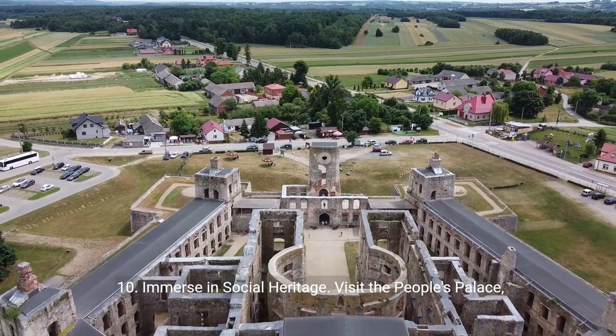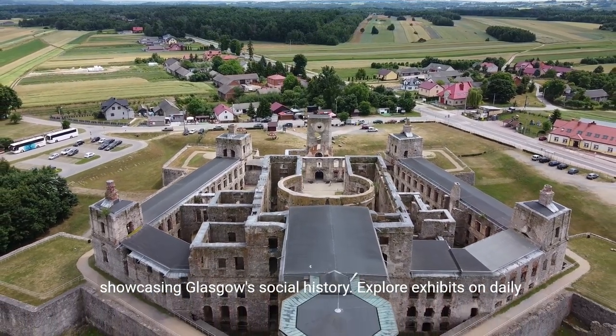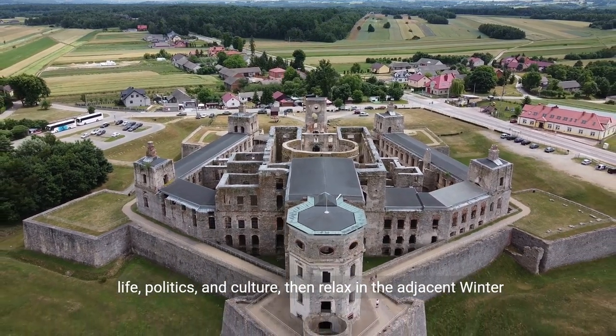10. Immerse in social heritage. Visit the People's Palace, showcasing Glasgow's social history. Explore exhibits on daily life, politics, and culture, then relax in the adjacent winter gardens.